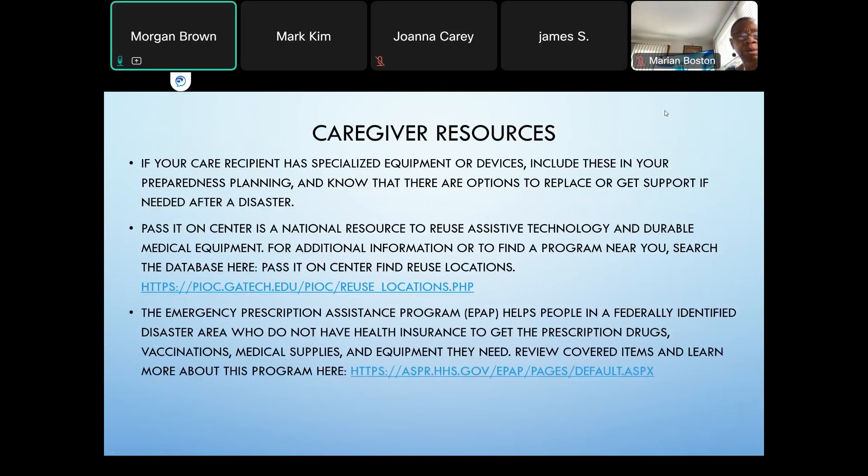If your care recipient has specialized equipment or devices, include these in your preparedness plan and know there are options to replace or get support after a disaster. The Pass It On Center is a national resource that reuses assistive technology and durable medical equipment. The Emergency Prescription Assistance Program, otherwise known as EPAP, helps people in a federally identified disaster area who don't have health insurance get prescription drugs, vaccinations, medical supplies, and equipment. You can learn more about these programs at the links listed on the slide.